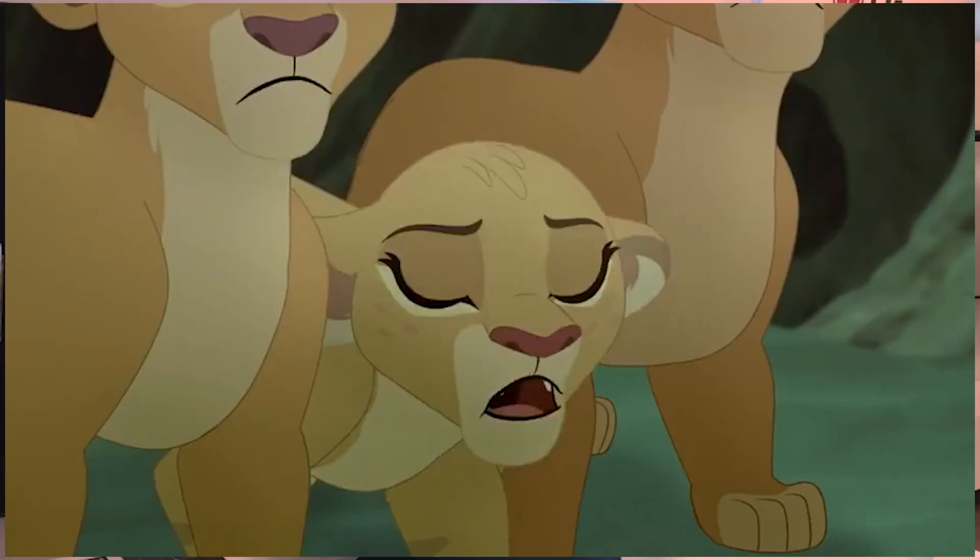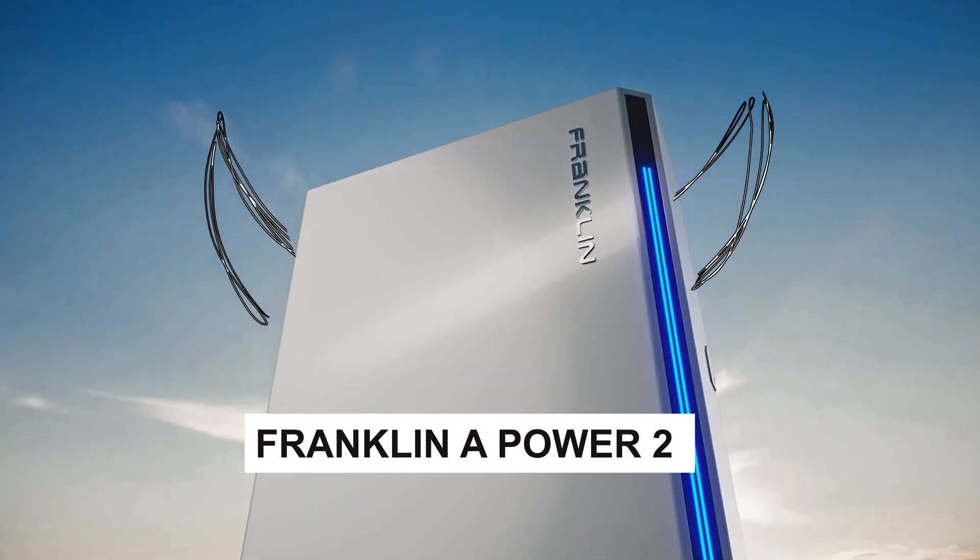Don't buy a solar battery until you see this monster. I'm talking about the Franklin A-Power 2 — the most powerful solar battery I've seen. Let me show you why this beast is the best solar battery for home and future-ready tech.